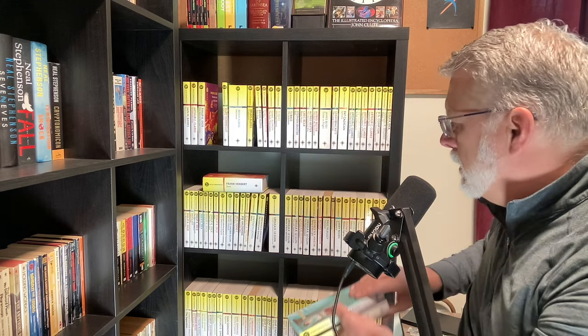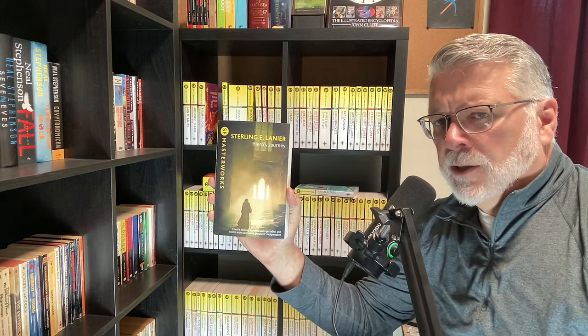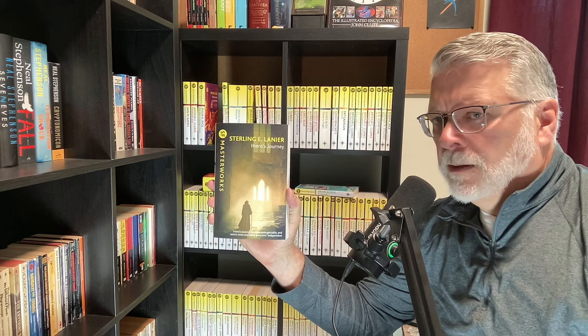I continued to watch for sales and also new issues. SF Masterworks isn't a static publishing line — there are new books coming to the line. For example, this book was just recently published: Sterling E. Lanier's Hero's Journey. In fact, this will be my next review on the channel. So I hope this range of books will help me expand my scope of reading experiences in SF. Until next time, keep reading.